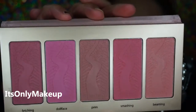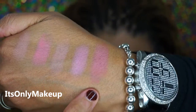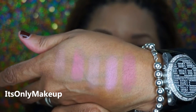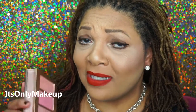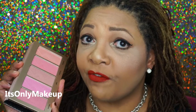So the palette looks like this — these beautiful colors. This is what the blushes look like. This one is fetching, dollface, crim, smashing, beaming. I don't know if you can really see how vibrant these colors are, but these will be beautiful blended out on the cheeks. Just so pretty. And for $44 for this palette with five of these — if you bought these blushes individually, this would cost you $125. So to get this for $44, that is an amazing bargain.